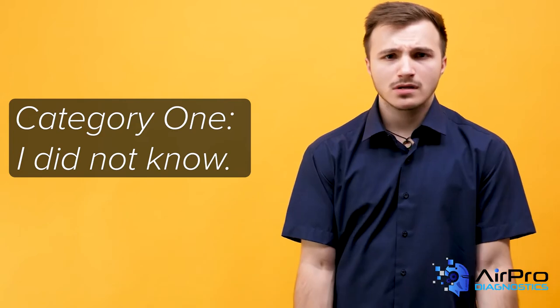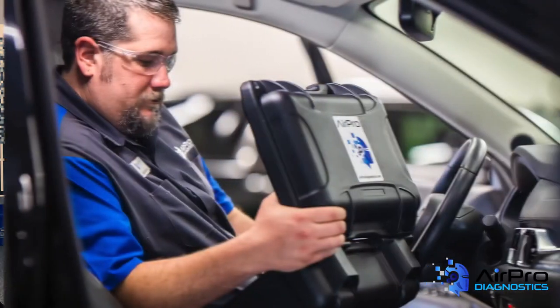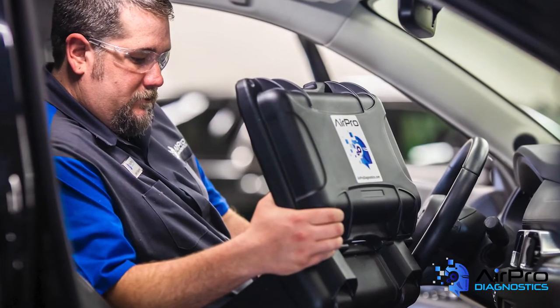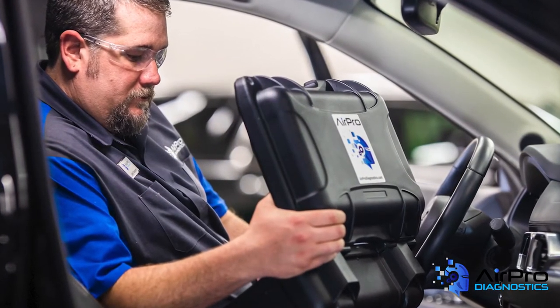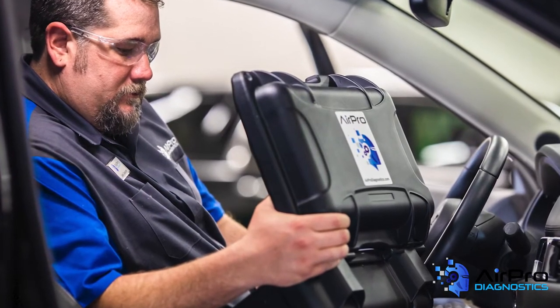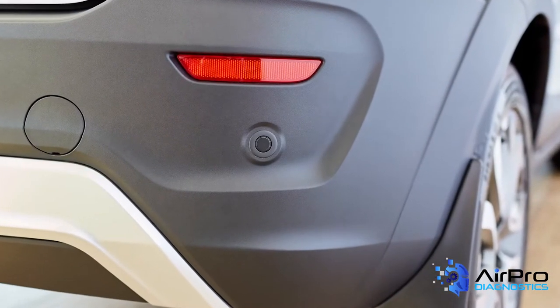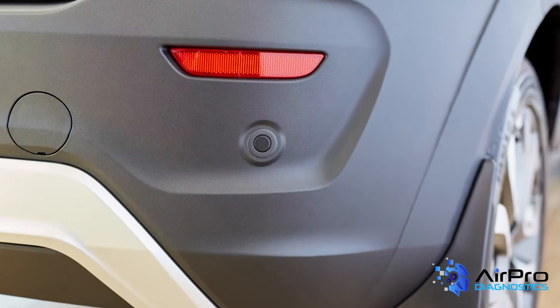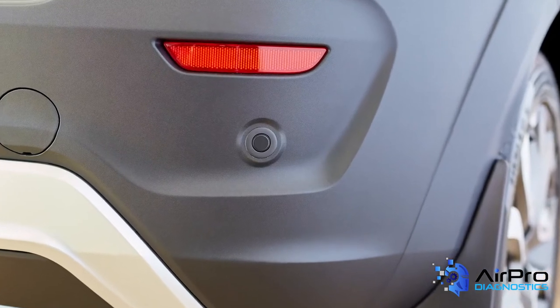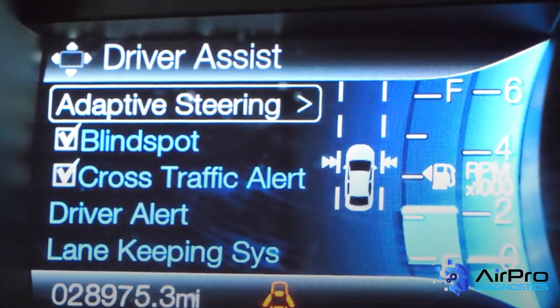Category one: I did not know. There are several options out there for identifying features that may need initializations or calibrations. There are companies you can send information to who will tell you what features are on a vehicle. You may have an OE scan tool that can read all the modules and identify which features are on the vehicle. Another option is to physically examine the vehicle for cameras or sensors, including looking at the steering wheel or dash for indicators of electronic features.